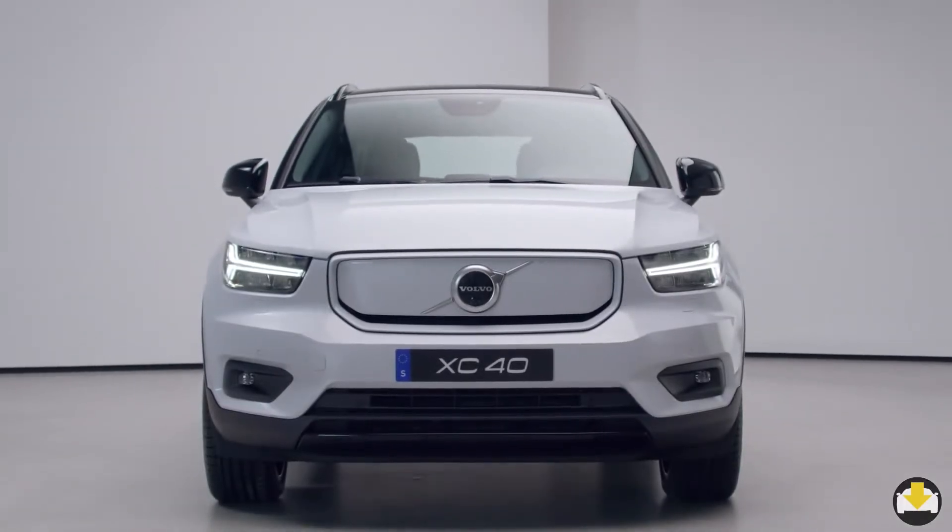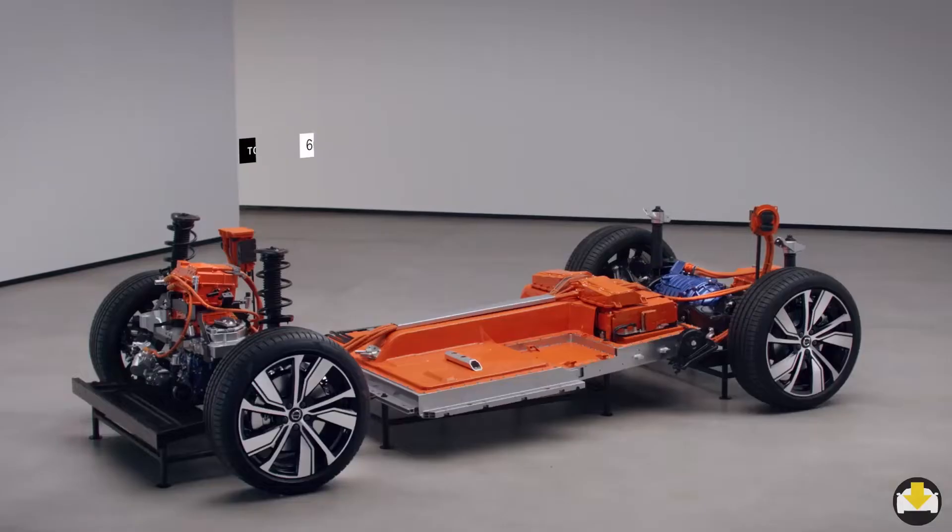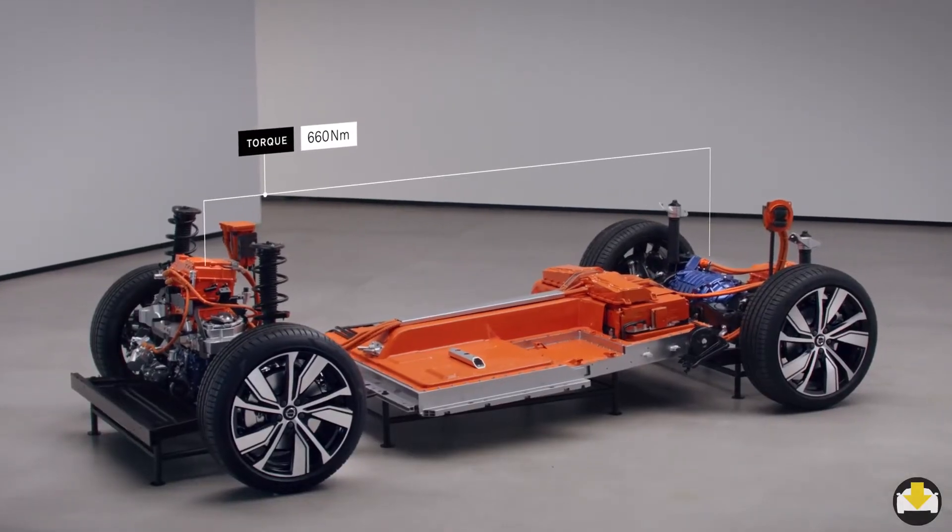The Polestar 2 and the Volvo XC40 Recharge P8 Electric may come from different brands, but they share much of the same DNA.